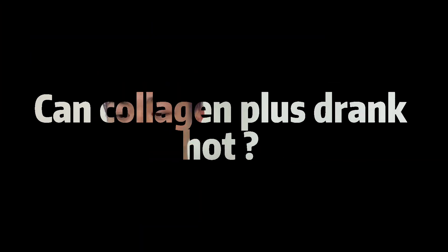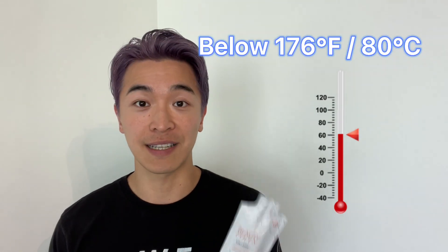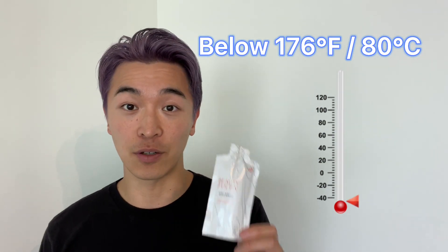The next question is: can I mix Collagen Plus into a warm drink? Yes, you can mix this supplement into a warm liquid up to 176°F (80°C) without impacting the efficiency of the drink.